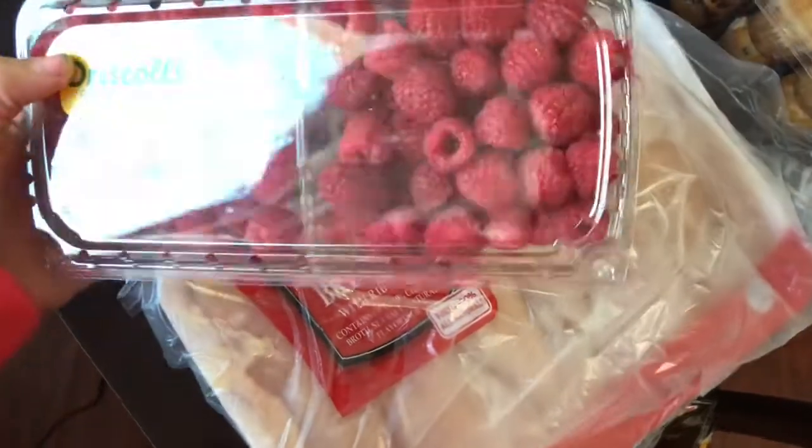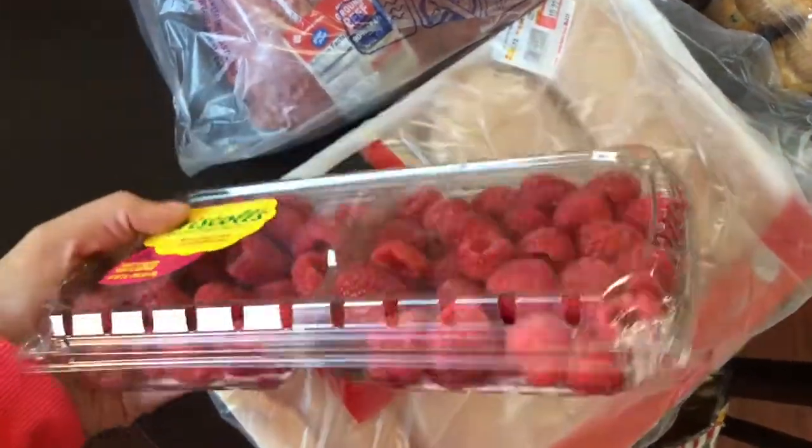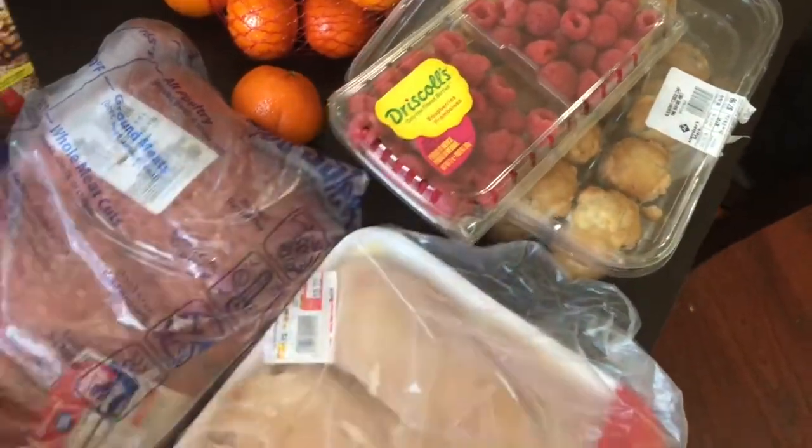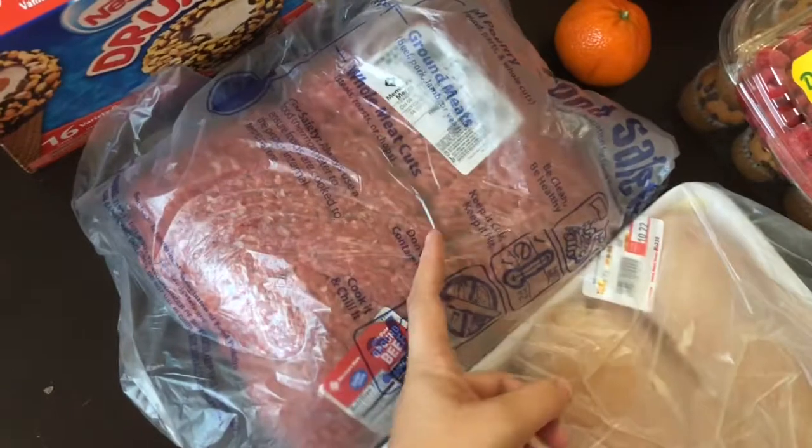I ended up buying one big package of raspberries — this was $3.79 I think. You save a dollar if you buy them like this because I get them two for five otherwise. Then I got this huge thing of ground beef for $15.